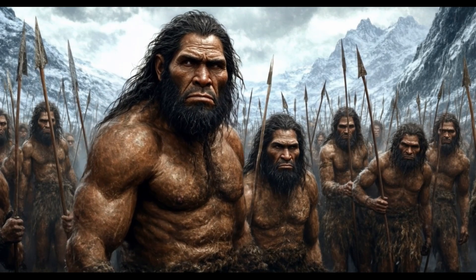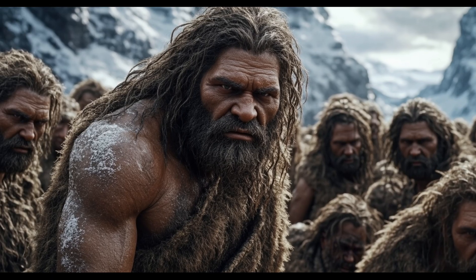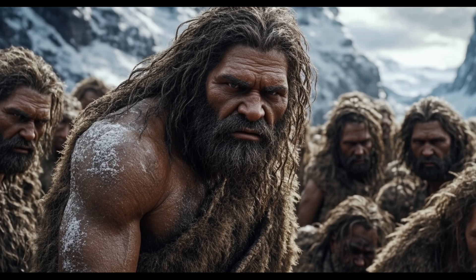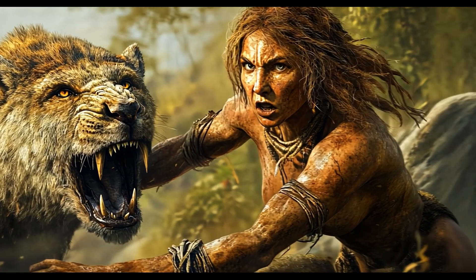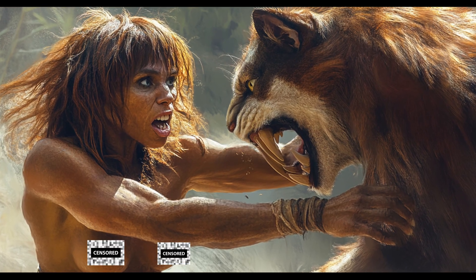Not all Neanderthal meals came from hunting. Sometimes they scavenged from kills made by other predators. This was risky — Ice Age Europe was full of hyenas, cave lions, and saber-toothed cats.